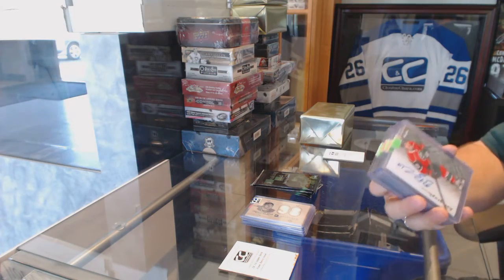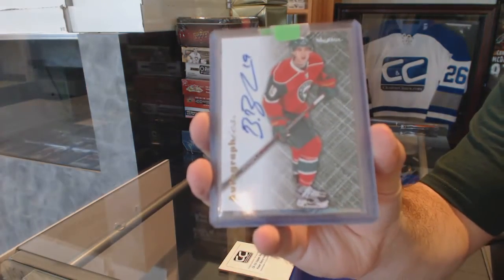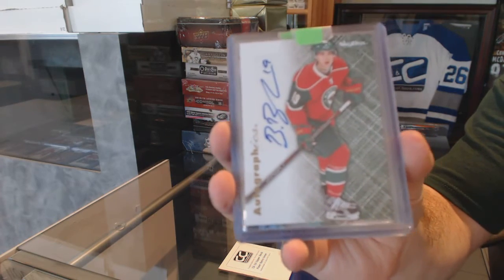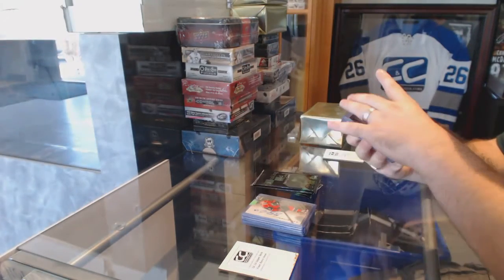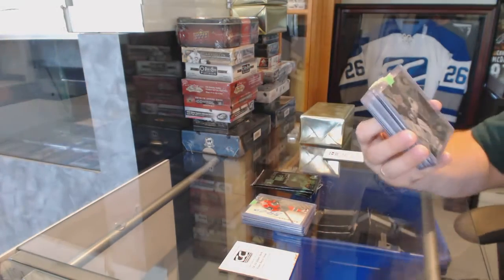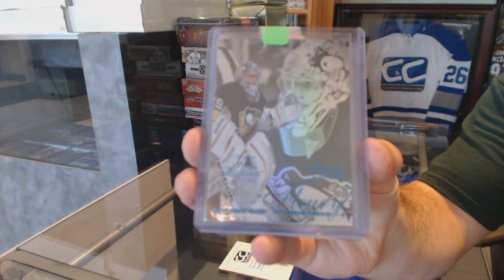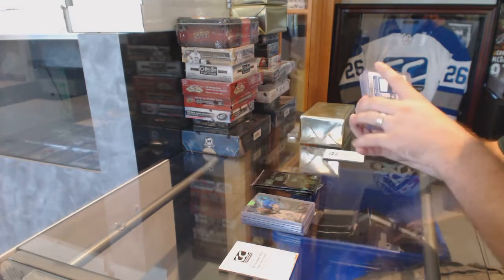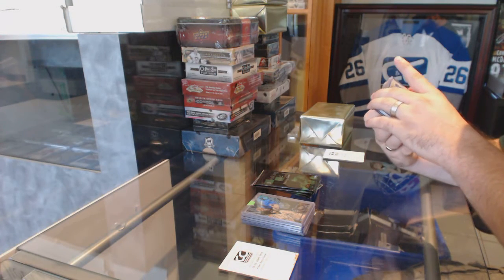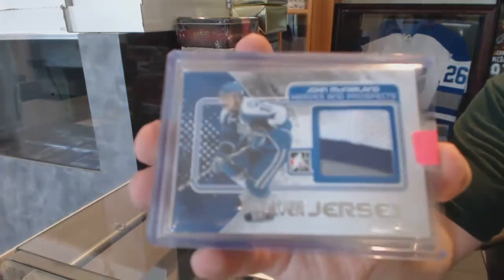We start off for the Minnesota Wild, Autographics — Brett Ballmer. For the Pittsburgh Penguins, Legacy, number 150 — Marc-Andre Fleury. We've got a Heroes and Prospects, Game New Jersey Silver — I will need to know what team this is for — John McFarlane.